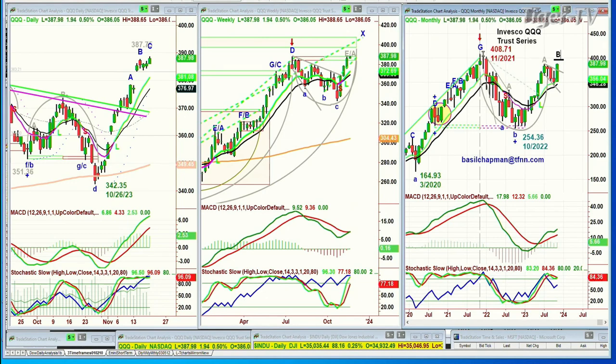There could be a G slash C here — you can have an alternate count. But the slide from 4.08 in November of 2021 to the low of October 2022 of 2.54 — there's no question that everything that looks like that has to be called the brand new buy mode in leg B, and there should be higher prices to come going into 2024 in the QQQs.